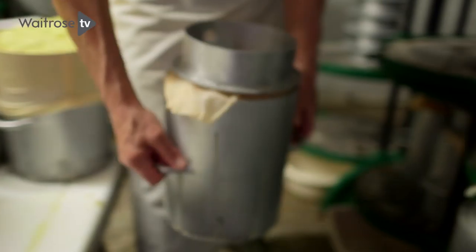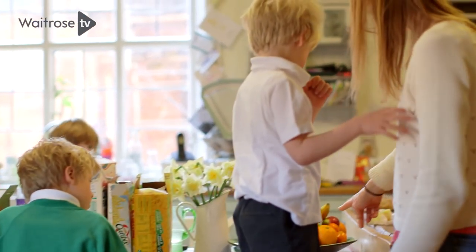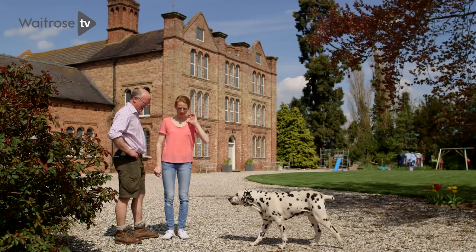Sarah and I are obviously running it now and hoping that someday one of the children will take over — one of our five children — and continue as the fourth generation of Applebees.